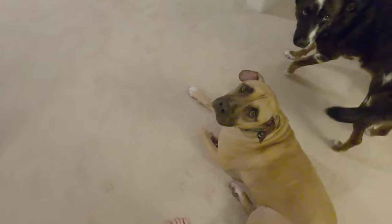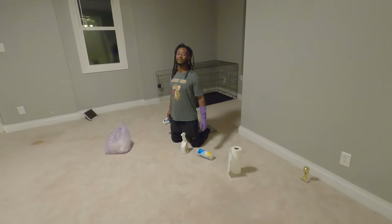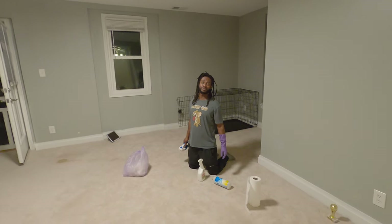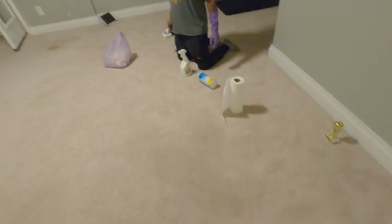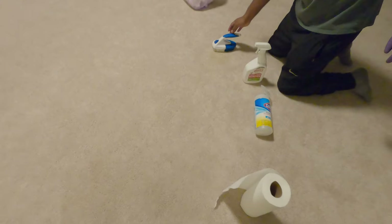So this guy just threw up. I don't even know if it's all throw up — maybe a little throw up, and poop everywhere. We cleaned up a little bit. There's a little diarrhea situation going on. I don't even know where to step.